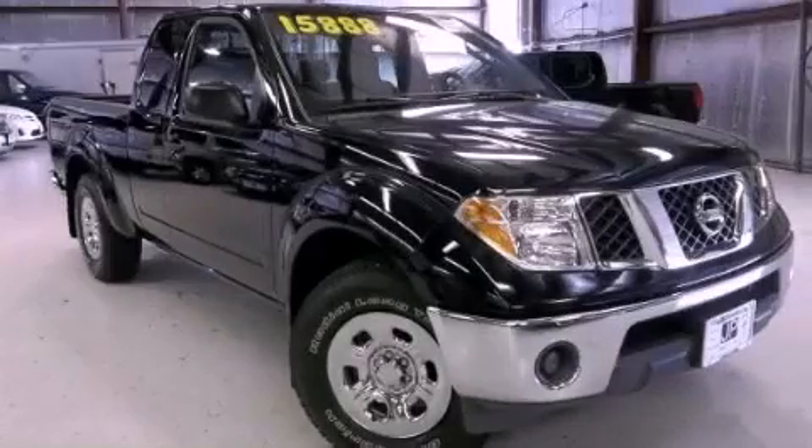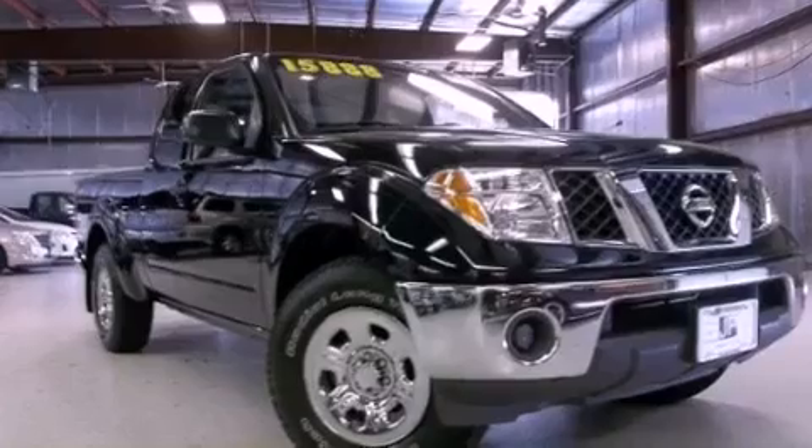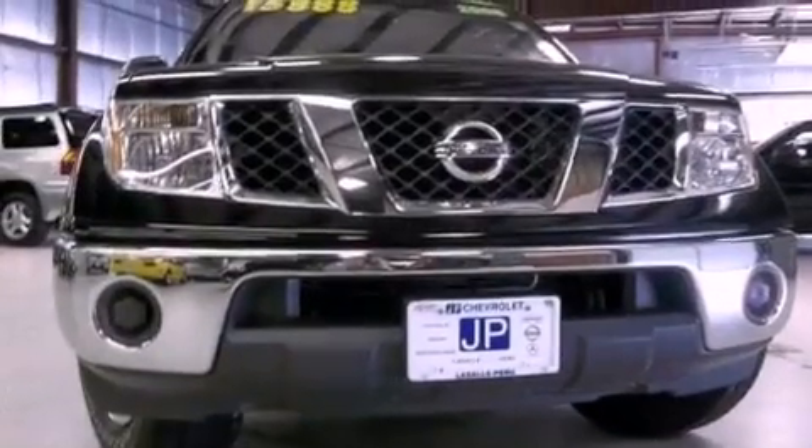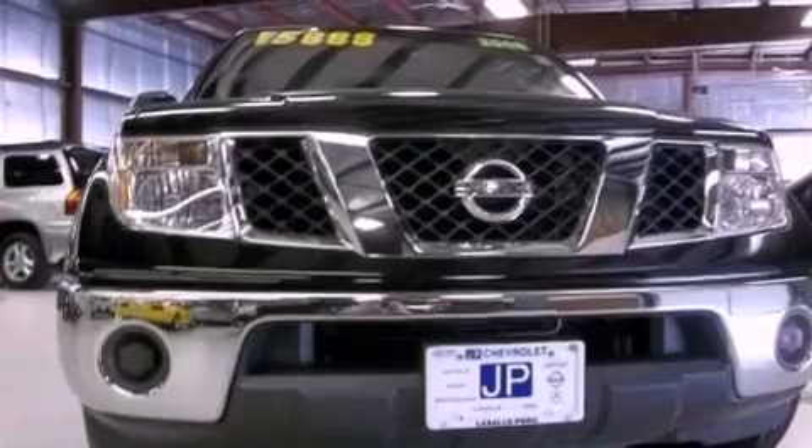This is a 2008 Nissan Frontier. Strong, durable and dependable. This truck has a five-speed automatic transmission and an inline four-cylinder engine.